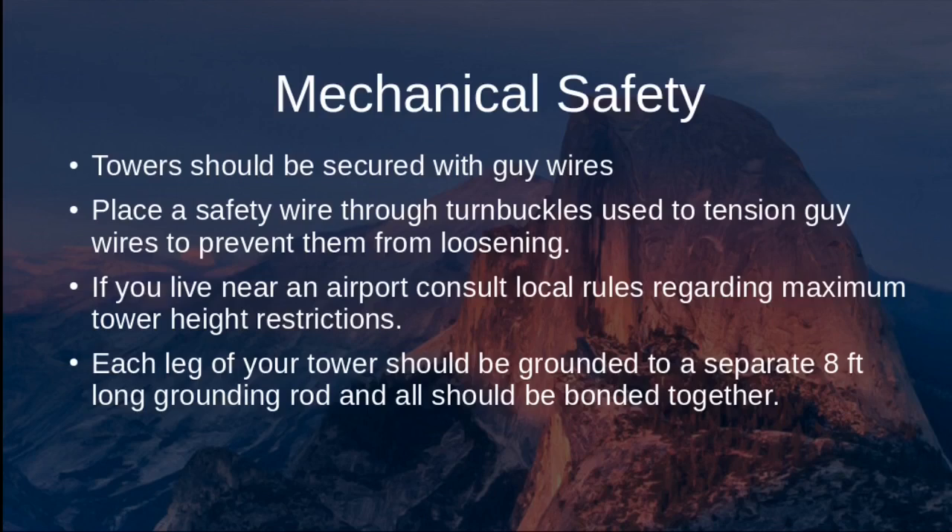If you live near an airport, consult local regulations and FAA rules regarding distance and maximum tower height relative to your proximity to the airport. For electrical grounding of a tower, each leg should be grounded to a separate 8-foot grounding rod, and all rods should be bonded together. For a three-legged tower, that means three separate 8-foot rods attached to each leg with heavy copper wire or copper strap, then interconnected.